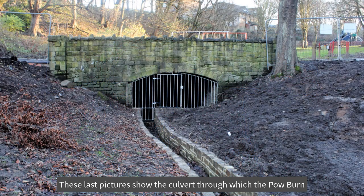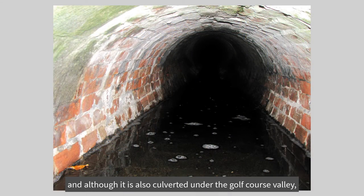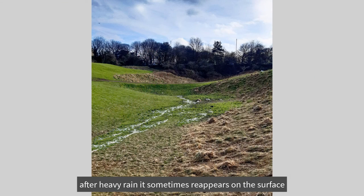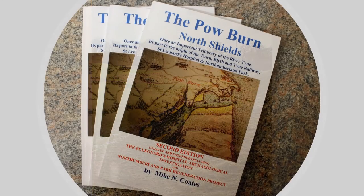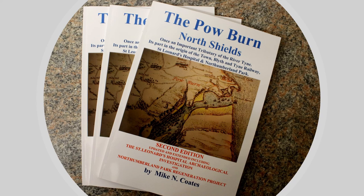These last pictures show the culvert through which the Powburn now flows into the park from the golf course, and although it is also culverted under the golf course valley, after heavy rain it sometimes reappears on the surface, just as it would have run across the Spittle Farm long before any of us walked in the Dean. I hope you now agree with me that the Powburn was an important tributary of the Tyne. Thank you.